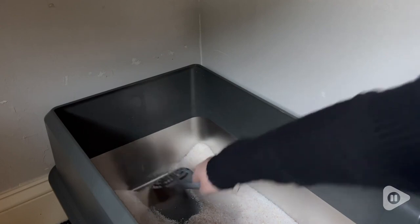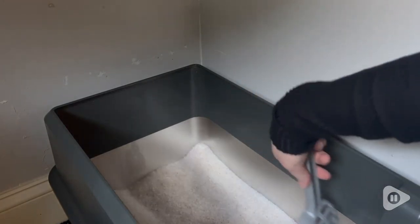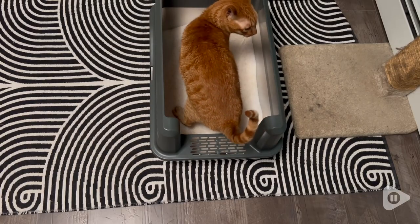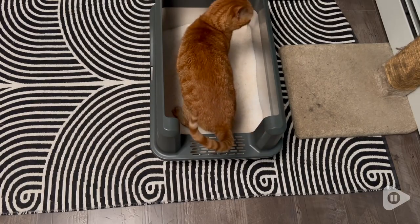There's no odor that gets absorbed in this litter box, so it really helps keep the odor down, and it is so easy to clean. I am so impressed with it. I think it is the perfect litter box for my cats.